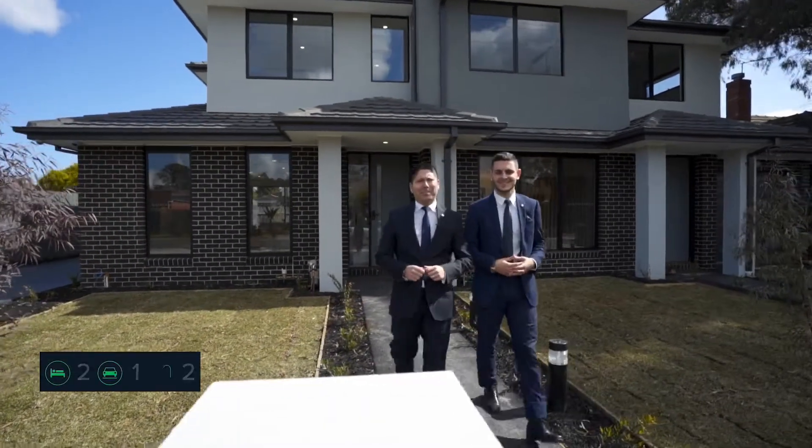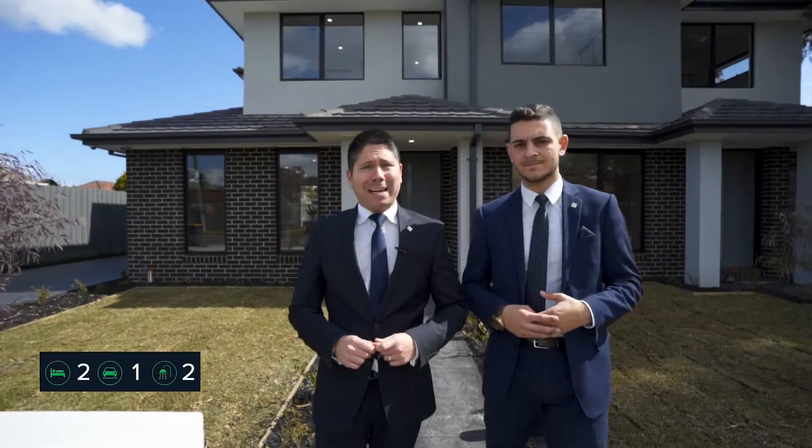Welcome to 245 Clique Avenue here in Oakley South. My name is James and my name is Max. Let's have a look inside.